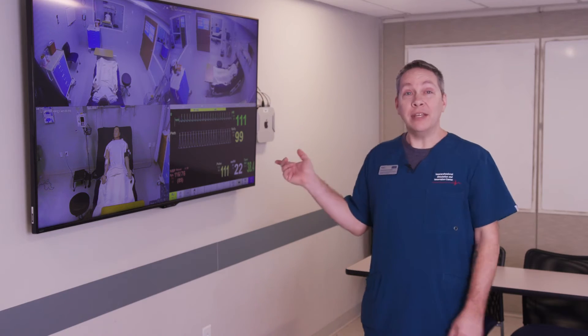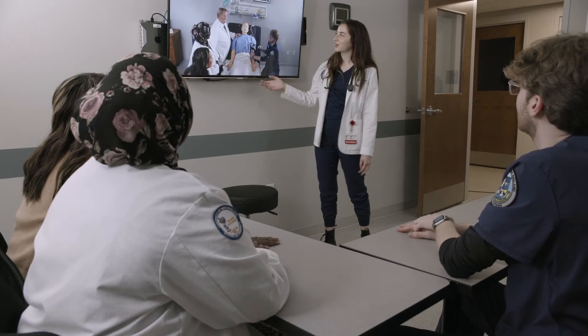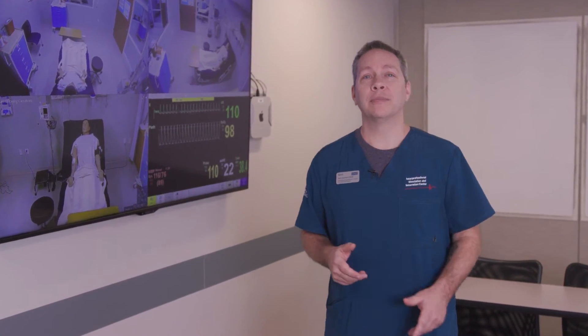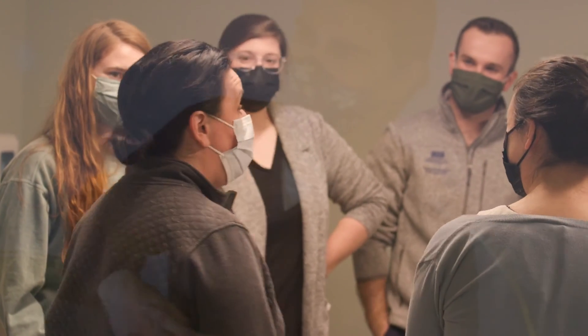This is the debriefing room, where small groups of fellow learners may observe the live feed of a simulation in process, and where an exercise can be played back for the group to re-examine and discuss. This iterative process helps students develop an objective view of their performance in a clinical exercise and provides an opportunity for reflection and deeper discussion. Simulation educators and learners re-examine the simulation experience to encourage participants' reflective thinking and provide feedback about their performance.